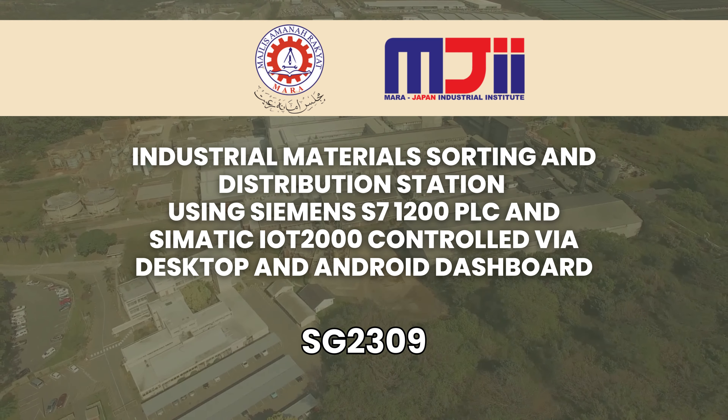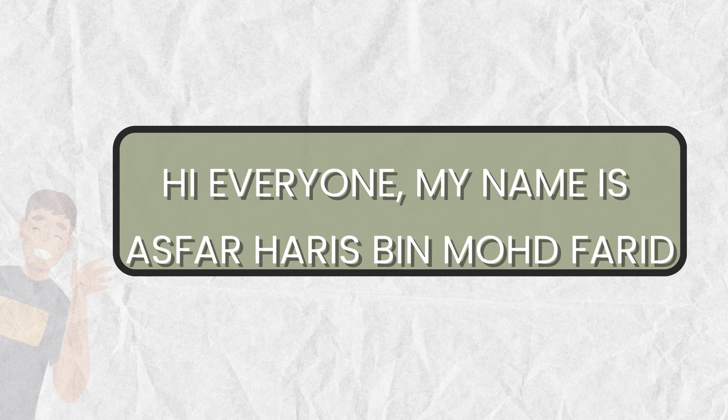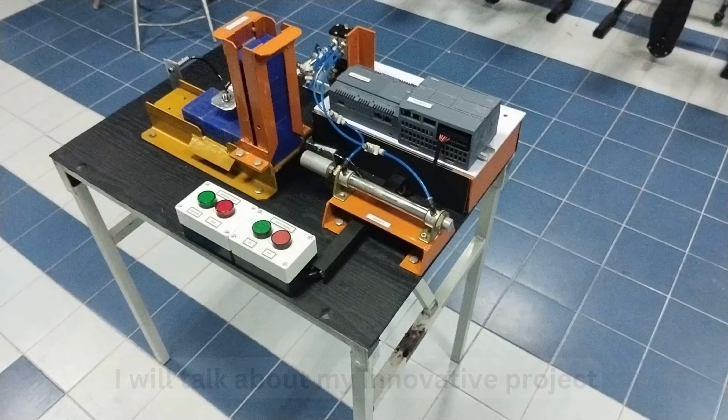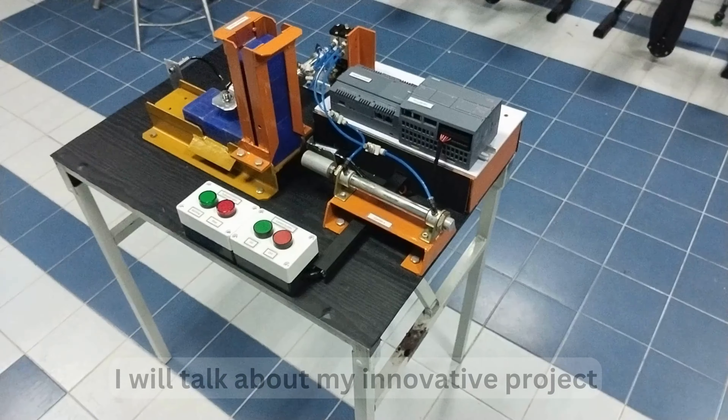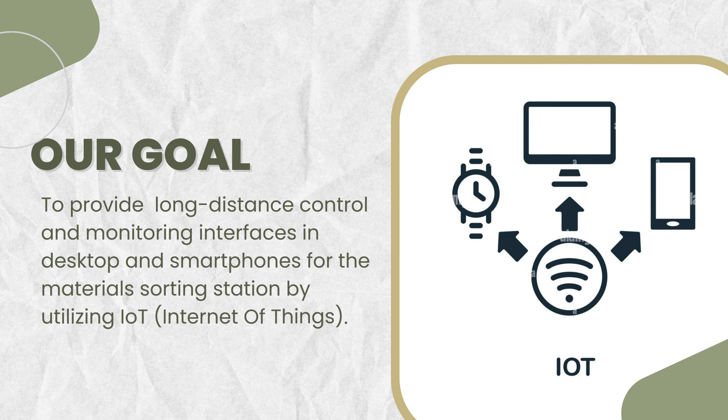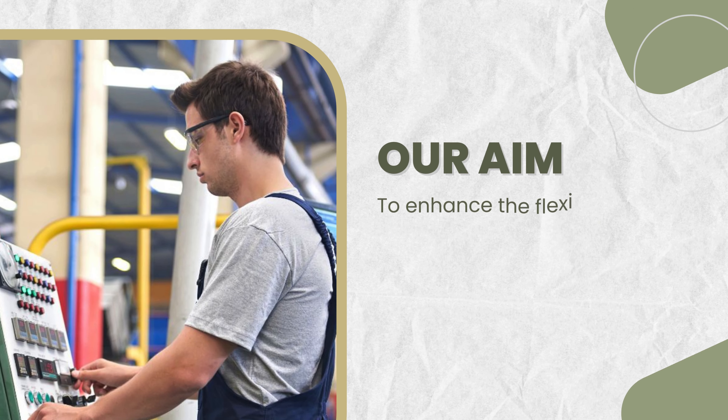Presenting to you: Industrial Materials Sorting and Distribution Station using Siemens S7-1200 PLC and Simatic IoT 2000, controlled via desktop and Android dashboard. My name is Asfar Haris bin Mohamed Farade, and I will talk about my innovative project. The goal is to provide long-distance control and monitoring interfaces on desktop and smartphones for the materials sorting station by utilizing IoT.